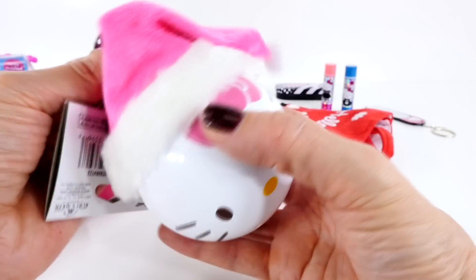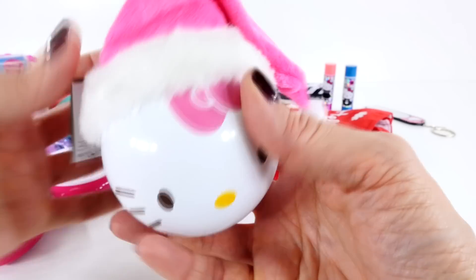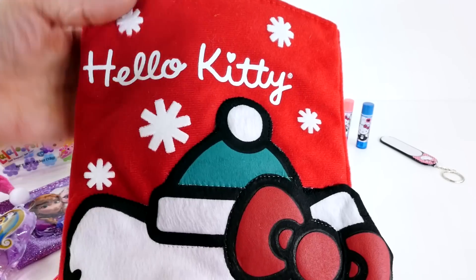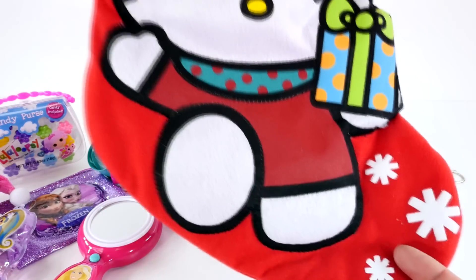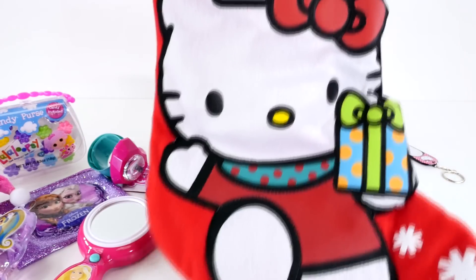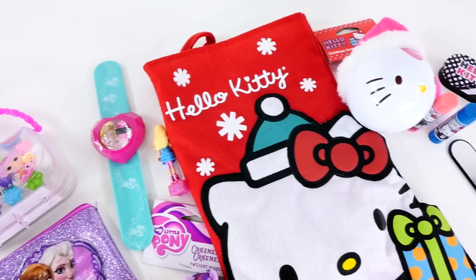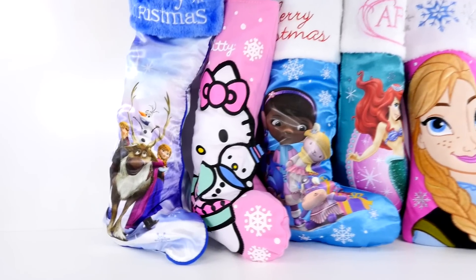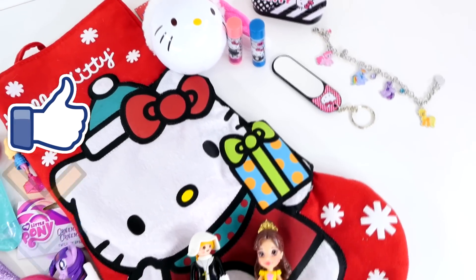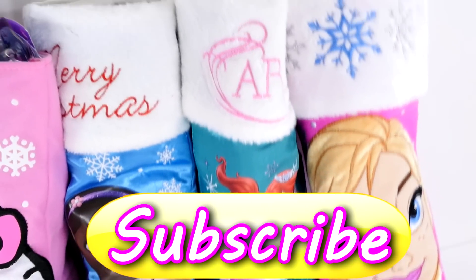This is an adorable Hello Kitty Christmas tree ornament. Hello Kitty has on a pink Santa hat — she still has her little bow, of course. Isn't that sweet? The last thing I want to show you is just a close-up of our Hello Kitty stocking — this is what it looks like on the back, it's just plain red. I'm going to show you all of the stockings that you can vote on next. Hope you enjoyed all of the surprises from today. Leave me a comment and let me know which one you want me to open next. This is Amy Jo with DCTC — thanks for watching!